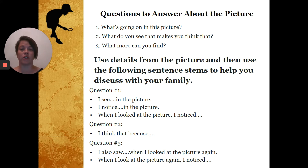Here are some ways you can talk about question number one. 'I see blank in the picture.' What do you see in that picture? 'I notice blank in the picture.' I notice people in the picture. When I looked at the picture, I noticed blank — for example, there are people wearing lab coats.